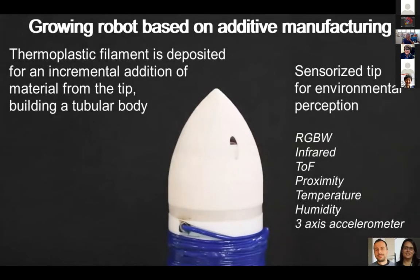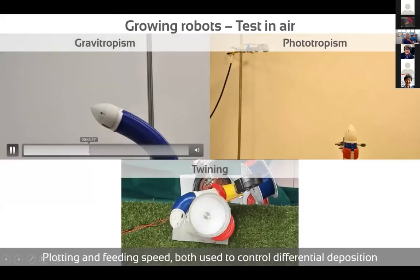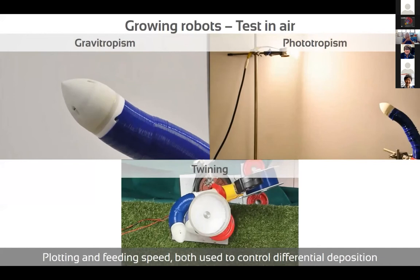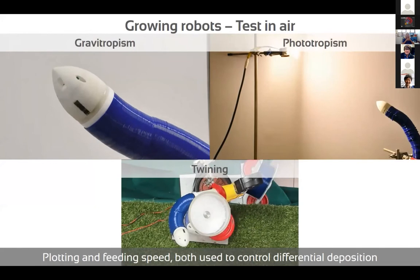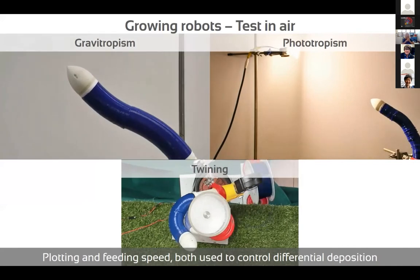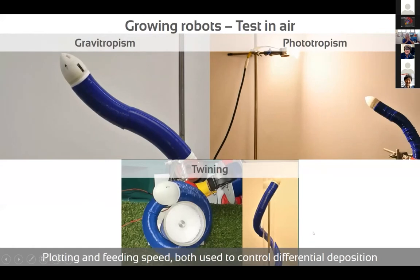We test the capability of the robot to grow against gravity. We also reduced the dimensions of the robot. A positive tropism for such a robot is phototropism — the robot is able to grow towards light, which is important for many applications. At the same time, it implements twining behavior to sustain the body while exploring the external environment.